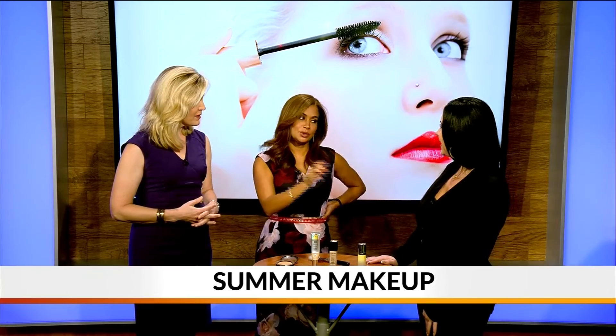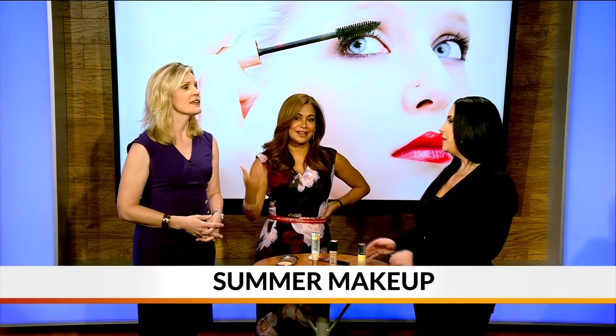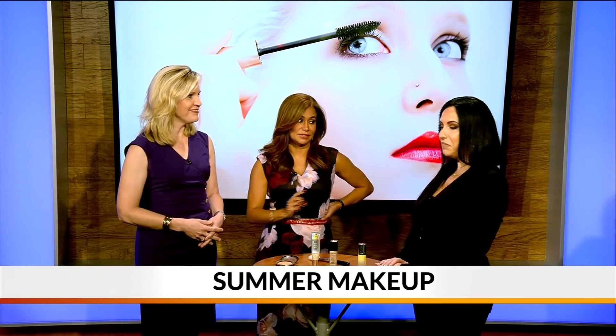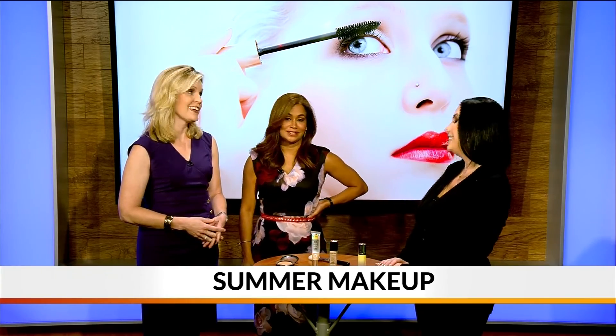You know what? Using a bronzer is so much better than just being out in the sun. We want to stay young and wrinkle-free — and cancer-free too. That's important. Thanks, Natalie! Thank you.